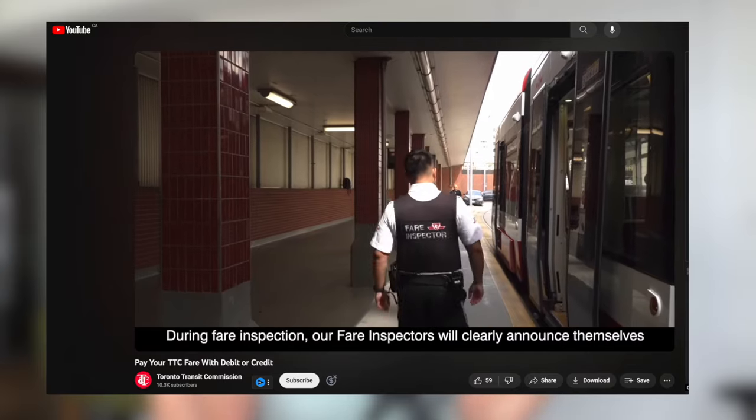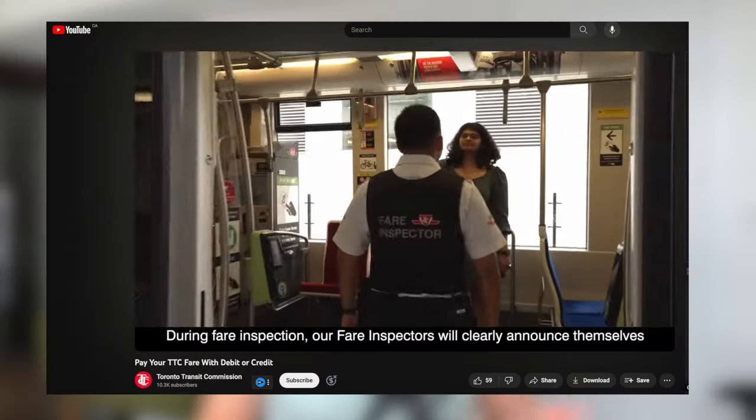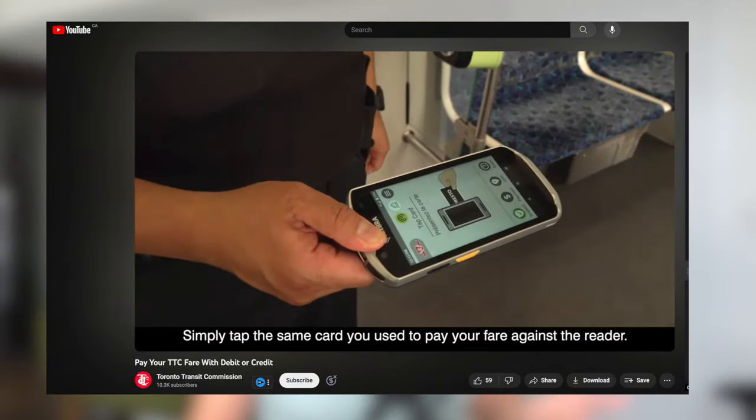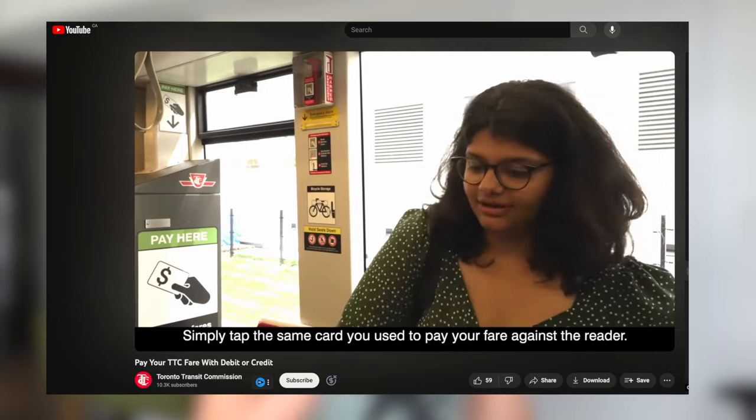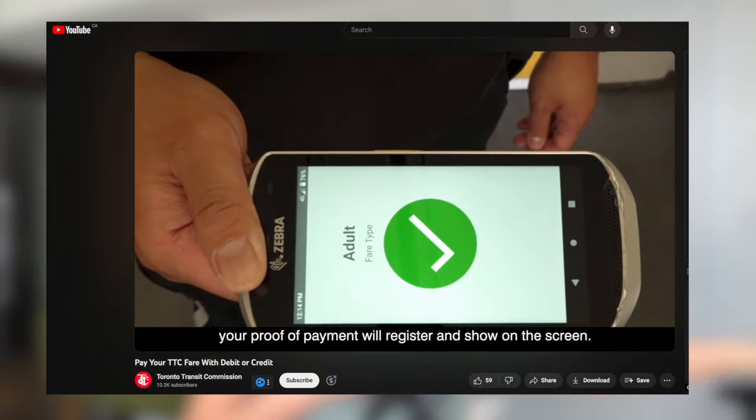What about proof of payment? Once in a while, a fare inspector comes onto the bus or subway to check whether you've paid your fare. If the inspector asks you to provide proof of payment, you need to show them the exact same card you used to make the payment — not some other card.